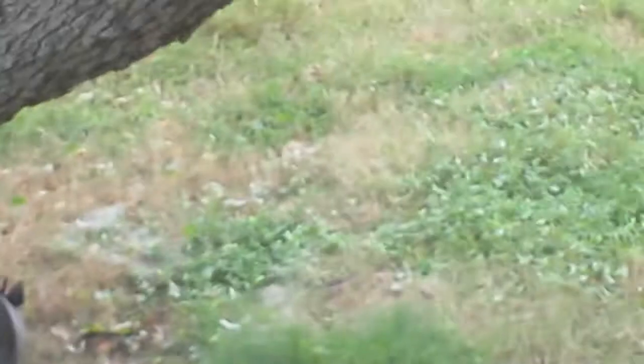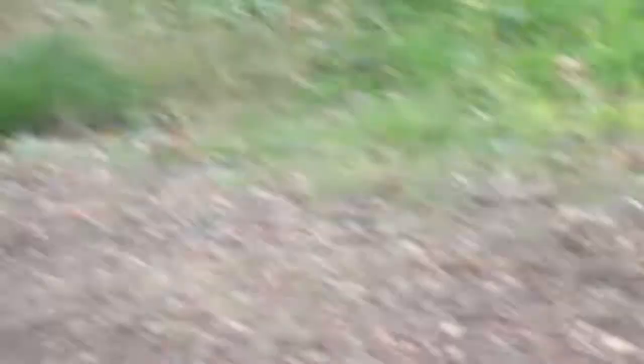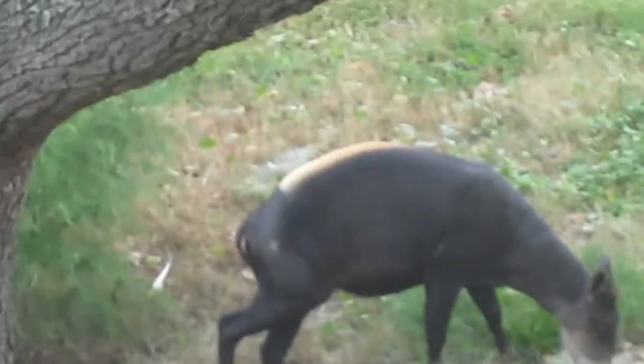Oh my gosh, picture of his face up here. Oh here it is — stop turning around so everyone can see your beautiful face. There you are.